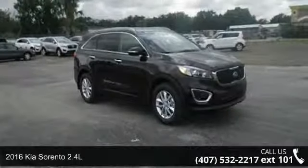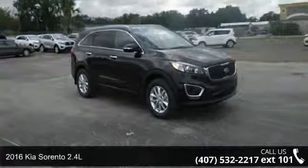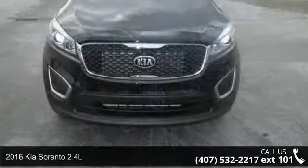Check out this 2016 Kia Sorento 2.4L. This may be the set of wheels you've been looking for.